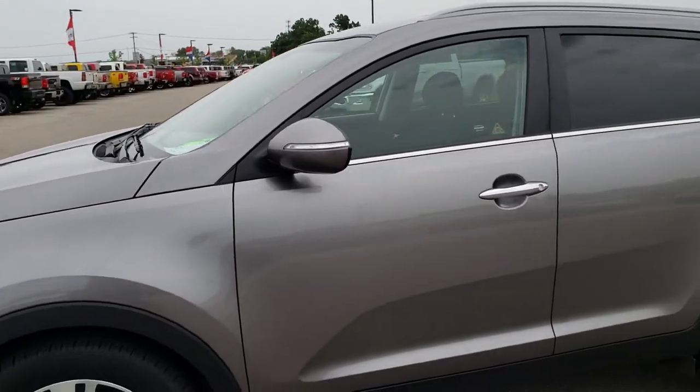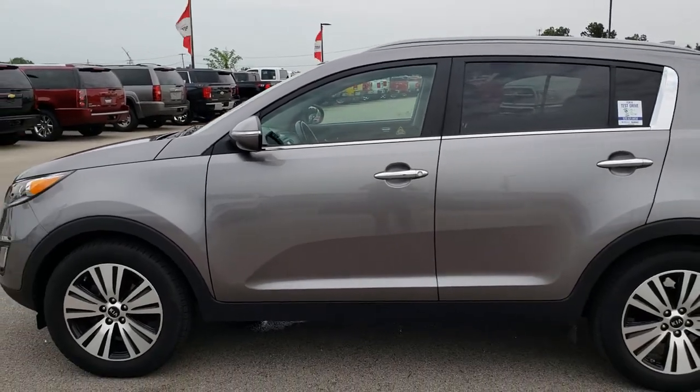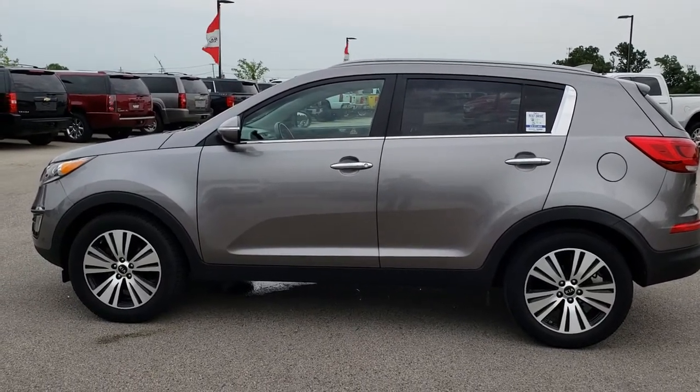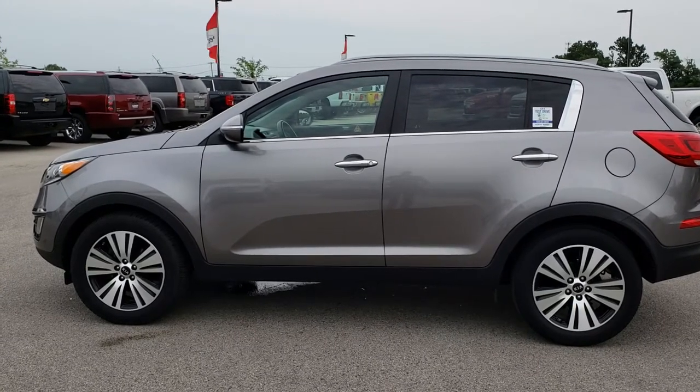To see more pictures of this Kia Sportage or one of our other 400 new and used cars, trucks, SUVs, minivans, wranglers — you name it, we got it. Go to our website at www.summitauto.com. Full pictures and descriptions of every single vehicle on our lot, and videos of every single used vehicle we have, all at summitauto.com.